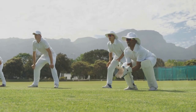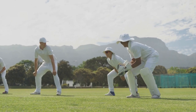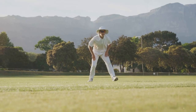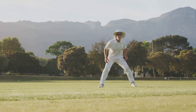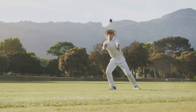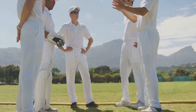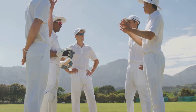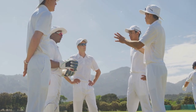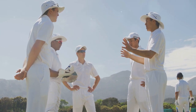Ever wondered how the best cricket fielders make it look so easy? Cricket is a game that requires a blend of physical prowess and strategic thinking, and nowhere is this more evident than in the fielding department. Fielding is not just about catching and throwing. It's an art form that involves strategy, anticipation, and communication. It's about being in the right place at the right time, knowing where the ball is likely to go, and understanding how to react quickly and effectively.